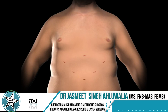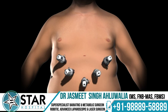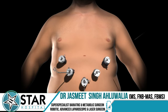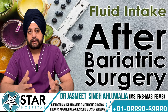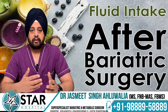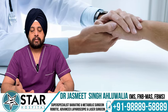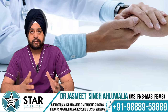Most surgeries are now done laparoscopically, meaning very small holes on the skin. Usually no stitches are visible after surgery — all stitches are done inside. The patient is discharged within a day or two; recovery is very quick. The patient starts taking liquids on the same day or the next morning, goes home on a liquid diet, and we gradually increase to semi-solid depending on the type of surgery and the patient's condition.